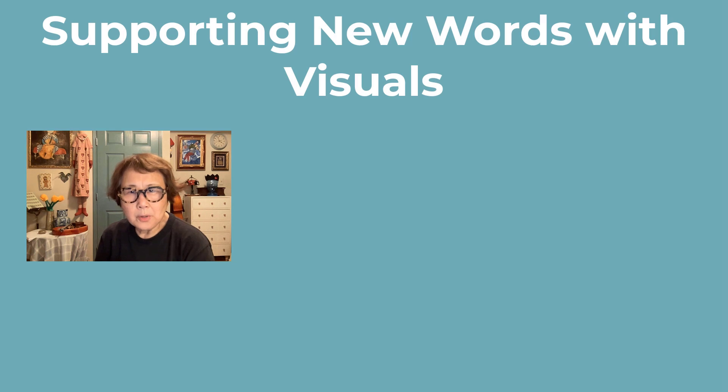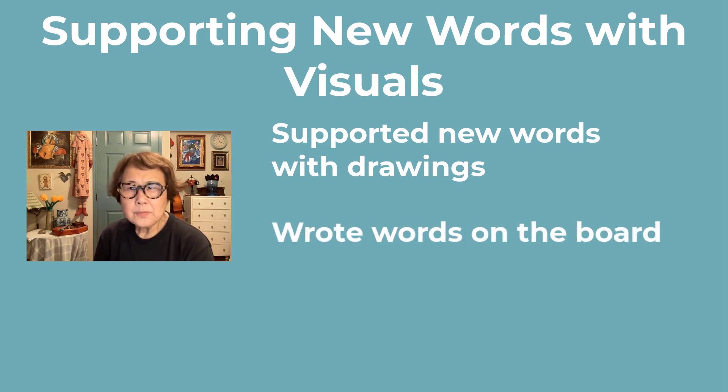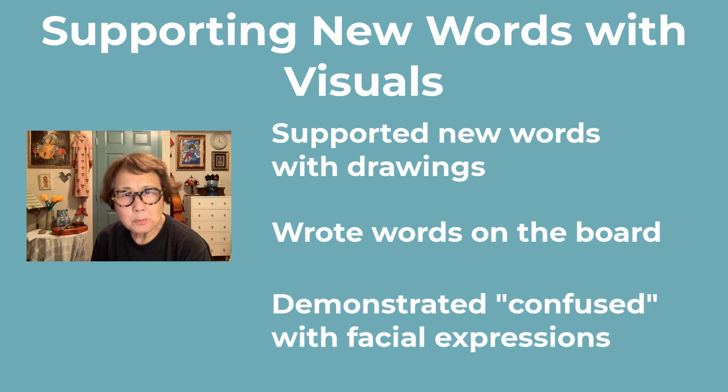While some words were new, I provided support and reassurance by drawing pictures and writing words on the board, ensuring they could grasp the meanings. For the word 'confused,' even if they didn't come up with a correct translation in Japanese, I frequently used it in similar contexts and demonstrated it with my facial expression and the barber's expression on the board.